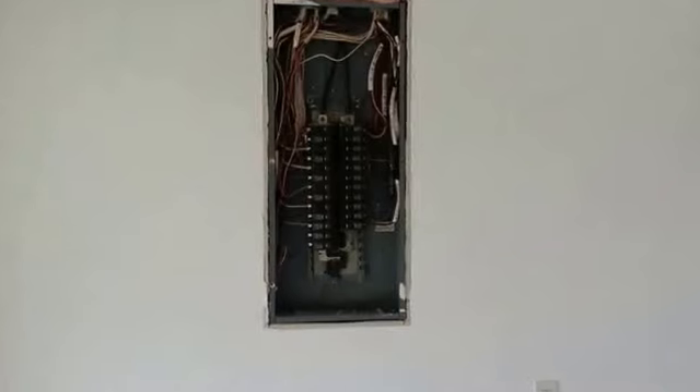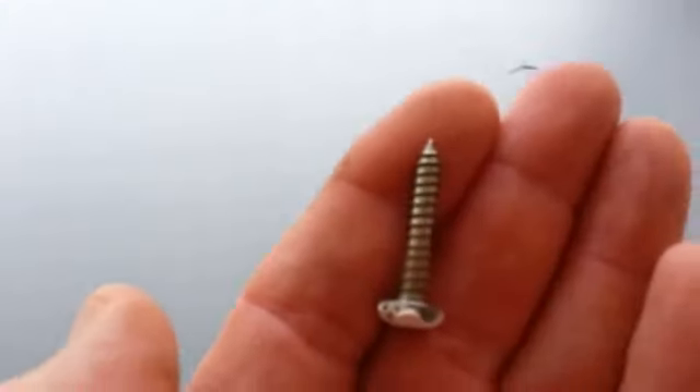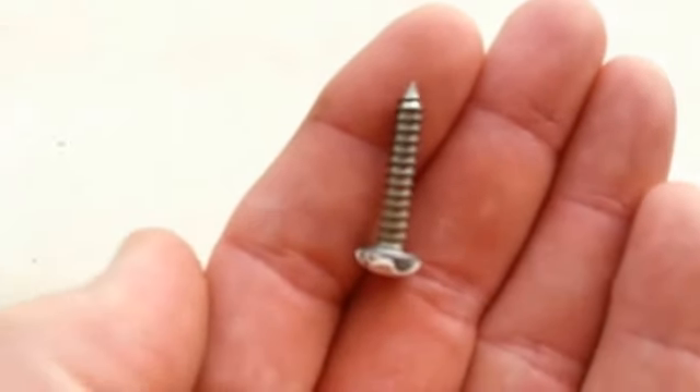We've already removed the cover here, and the screws are on the ground — we set them down here for safekeeping. They have a sharp point on them. Looks like this.